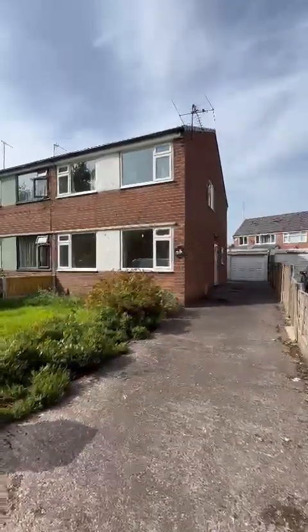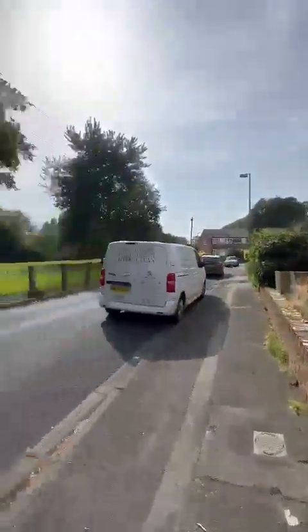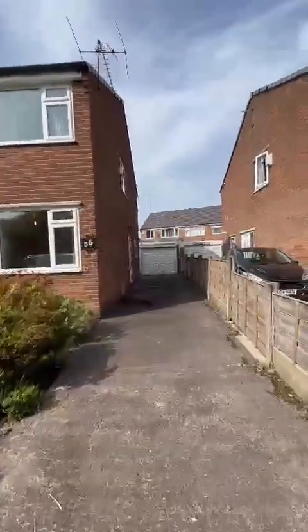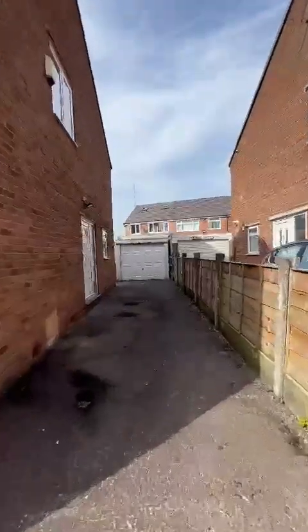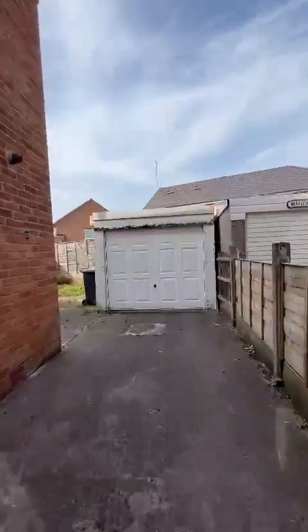Good afternoon, it's Sarah from Hills with Earlham's fabulous new listing, which is a chain-free, three bedroom semi-detached property with these glorious views just ahead of us. As you can see, you've got plenty of off-road parking down the side of the house, the detached garage and courtyard to get around three or four cars on the drive.